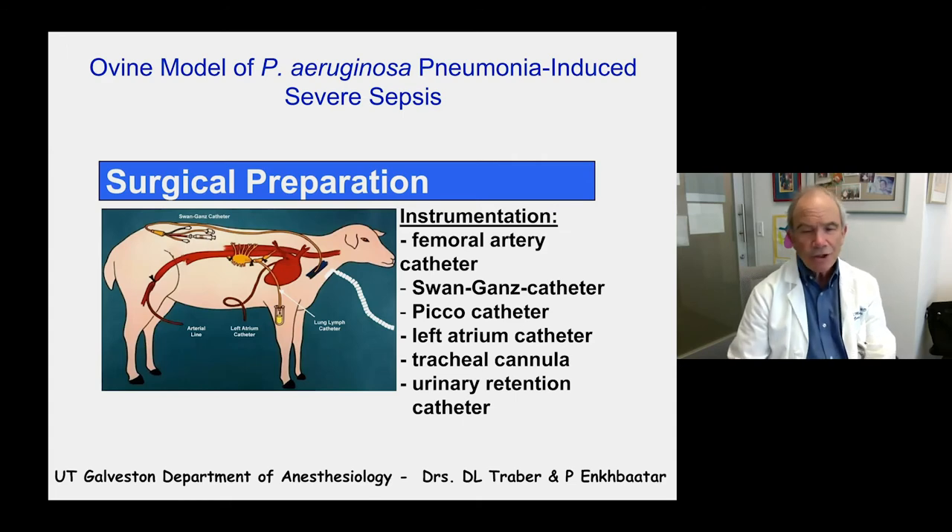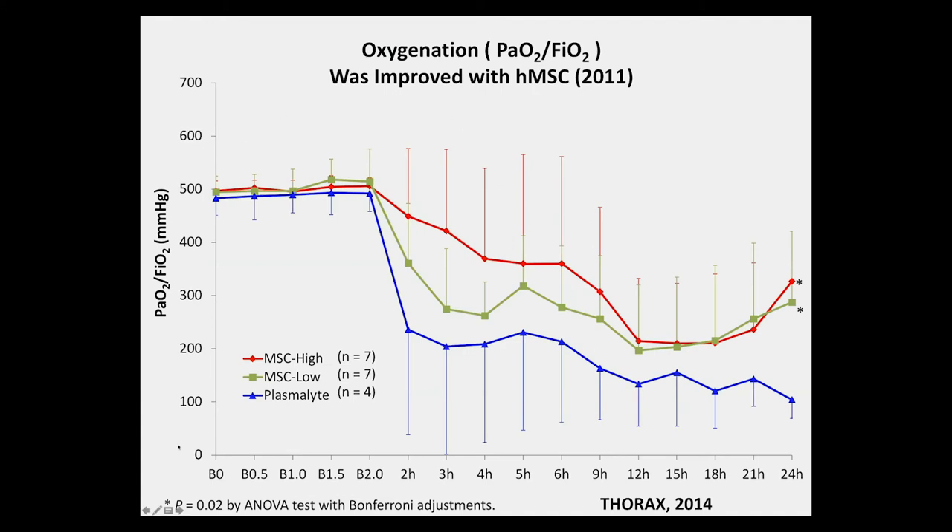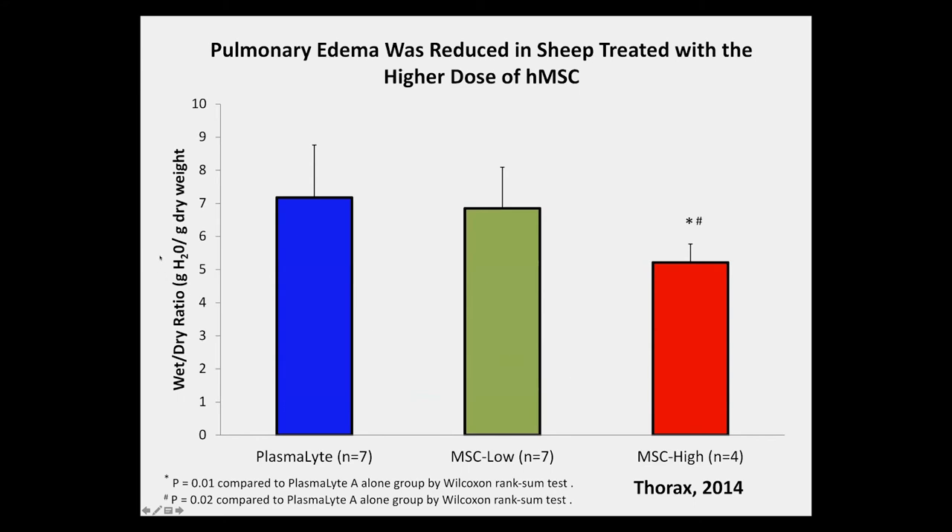In our sheep model, we created pseudomonas pneumonia and sepsis and tested two doses of MSCs over 24 hours. Oxygenation was markedly improved with two different doses of MSCs given one time — these were human mesenchymal stem cells harvested from normal donors, cryopreserved, and shipped for treatment. Oxygenation was definitely improved with either 5 or 10 million MSCs per kilogram. The higher dose also resulted in a reduction in pulmonary edema after 24 hours, and was therefore selected for clinical trials.